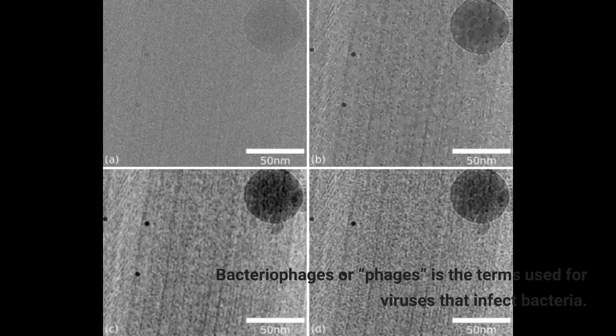Bacteriophages, or phages, is the term used for viruses that infect bacteria. The UAB researchers, led by Taria Dokland, Ph.D., in collaboration with Asma Hatoum-Aslan, Ph.D., at the University of Illinois Urbana-Champaign, have described atomic models for all or part of 11 different structural proteins in phage Andra.